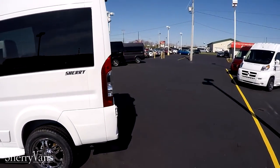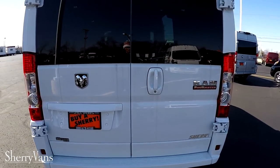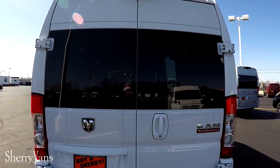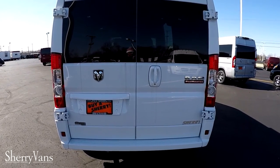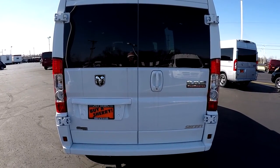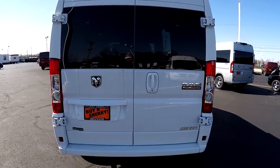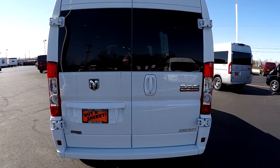Moving around to the back of the van, I want to go over some important safety features that the Promaster has to offer, starting with the factory rear backup camera. Our backup camera is located top dead center and gives you one of the most accurate views I've yet to see from any backup system. Anytime you put the vehicle in reverse, you're going to get a color visual of what might be behind the vehicle — a great safety feature, especially in a vehicle with blind spots such as vans this size.